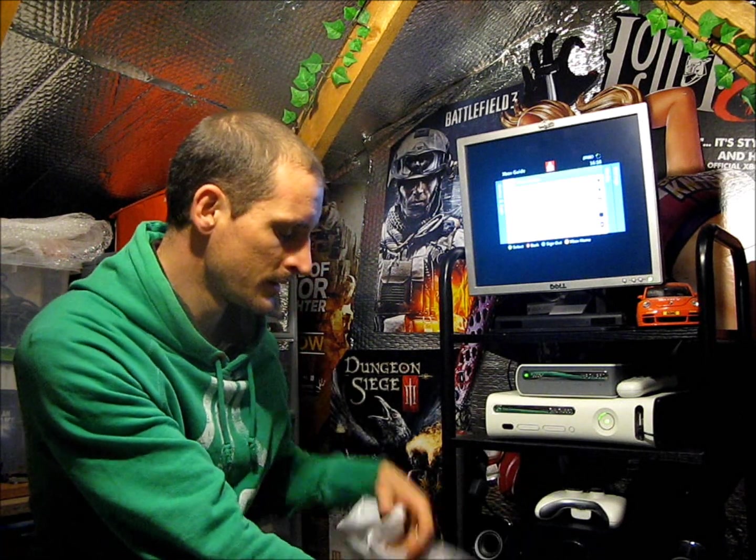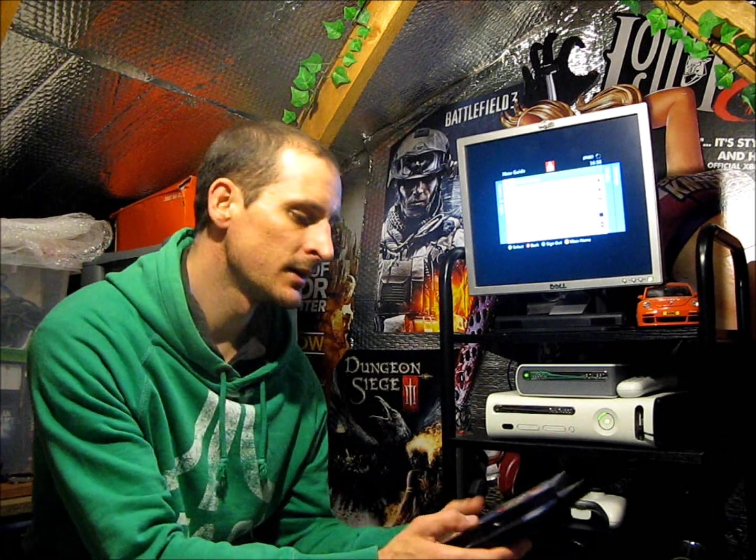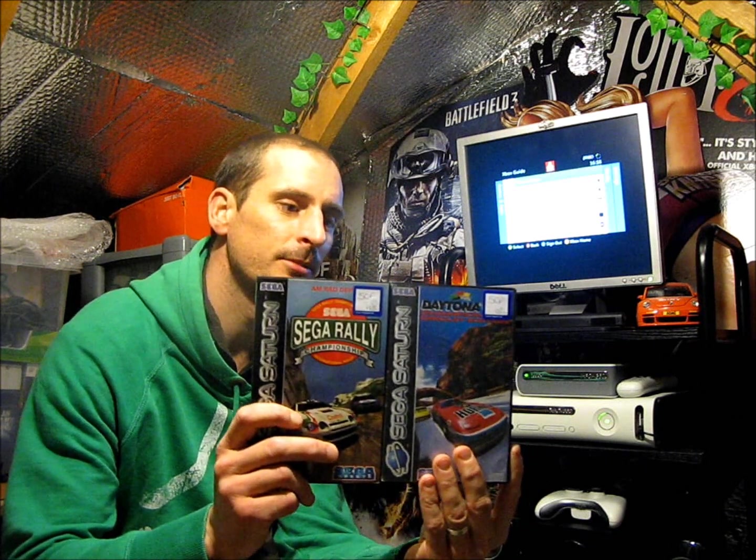The next ones are from the Cancer Research UK charity shop in Leicester. The discs are scratched so I'm not sure if they're going to play, but I've got them anyway — for the cases and instructions, because the ones I've got are quite tatty. These are for the Sega Saturn: it's Daytona USA Championship Circuit Edition and Sega Rally Championship, just to replace the packaging on the ones I've got. They were 50 pence each, so that was an absolute bargain.